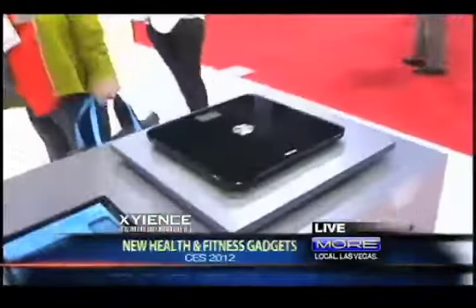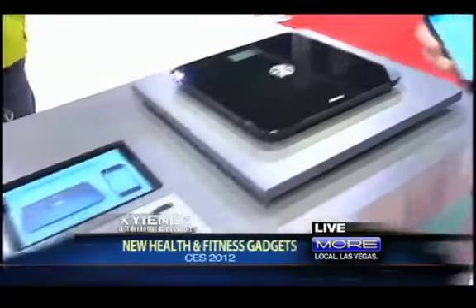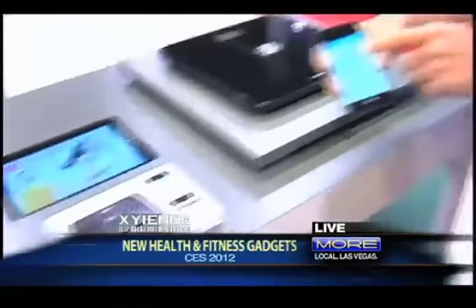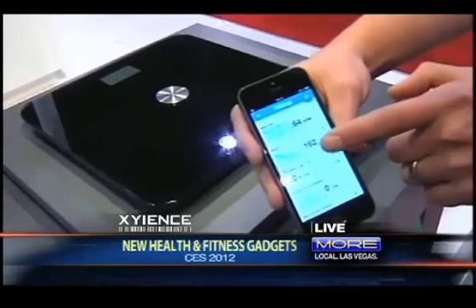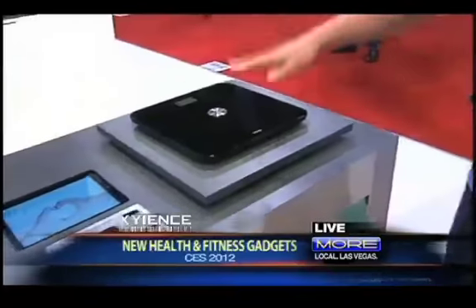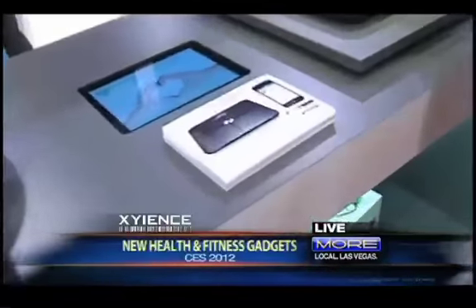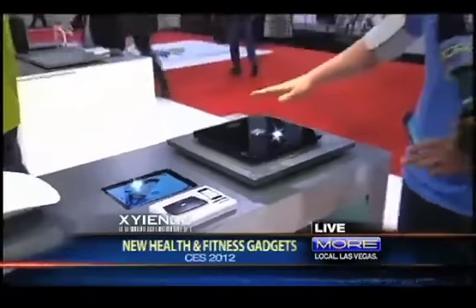First thing we're going to talk about is the Withings Smart Body Analyzer. This is a new scale and it is the first scale that has a heart rate monitor built in. This thing connects to your smartphone. Right here we've got CO2 emissions, we've got a heart rate monitor, we've got your weight over time. It goes for $149, it's going to be released in a couple of months. This thing is huge at CES — people are talking about it.